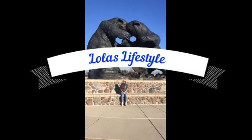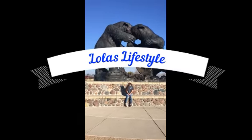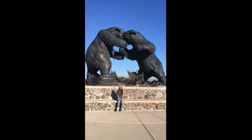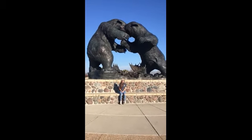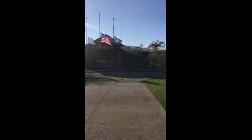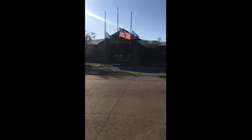We are in Dundee, Michigan. Look at this statue — this is amazing, absolutely beautiful. And a lot of the cars. Look at this chapel, it's huge. I can't wait to go inside.